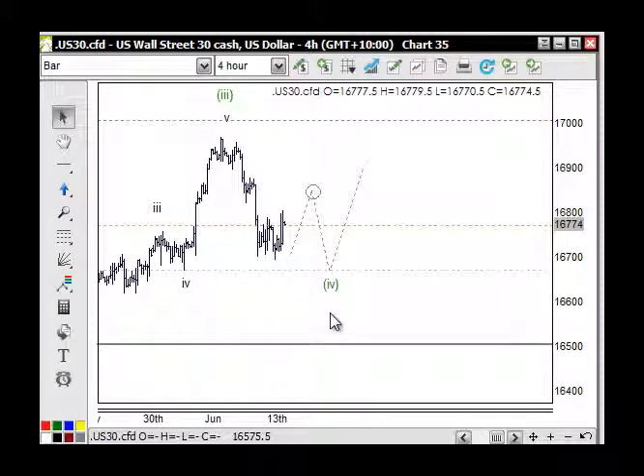Same with the Dow Jones here on the four-hour chart — just treating this as a corrective rally that should stay below 16,180 to 16,800 here. If that 16,800 number becomes support, that's a profit-taking number, and if it becomes support then that has meaning to it.